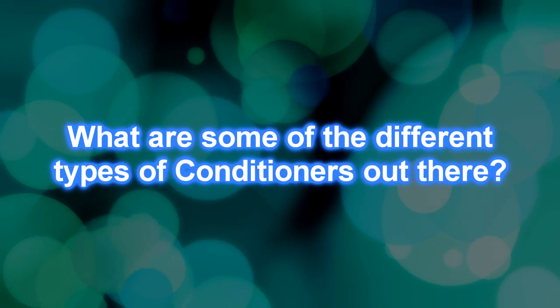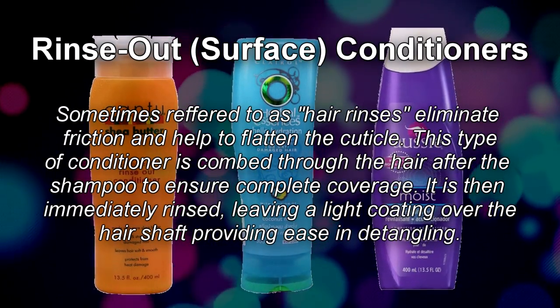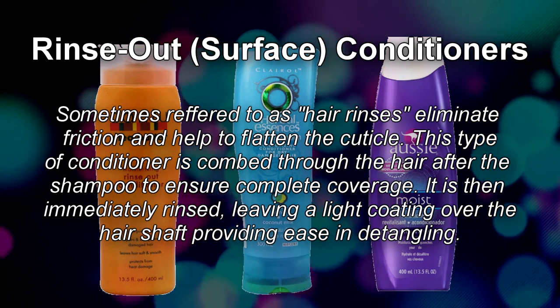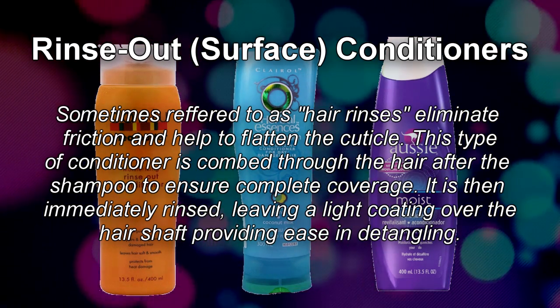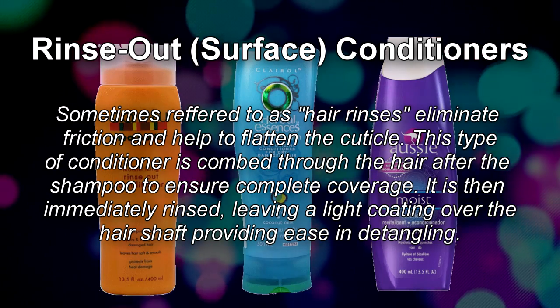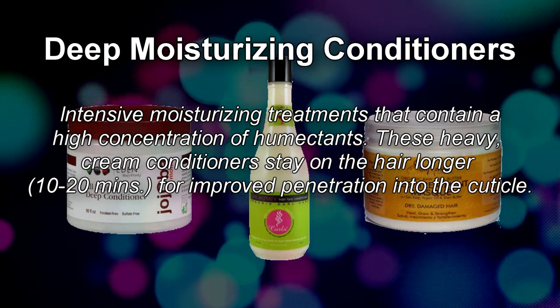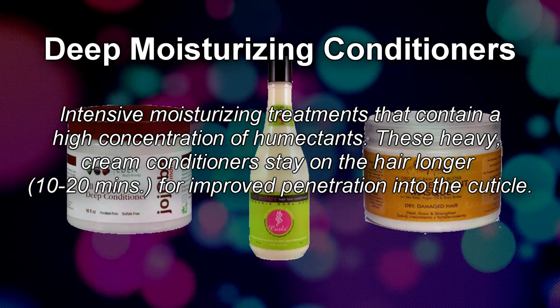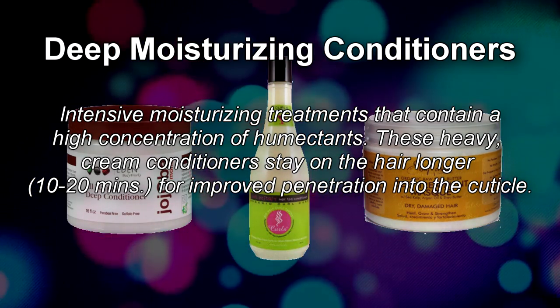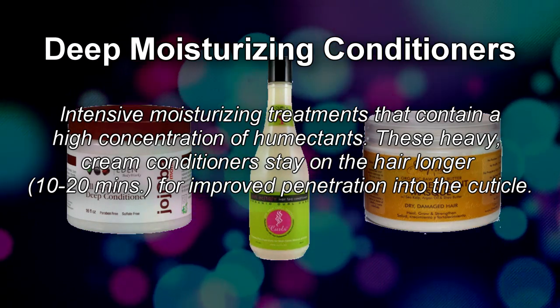Now that we know what's in conditioners, what are the different types? The formulation of ingredients determines the type of conditioner. Surface conditioners, also known as rinse-out conditioners, eliminate friction and smooth the hair's cuticle. This type is combed through for complete coverage then immediately rinsed out, leaving a light coating to improve manageability and aid in detangling. Next are deep moisturizing conditioners — intensive moisture treatments with a high concentration of humectants, left on longer to ensure optimal penetration. They are essential for dry or damaged hair.